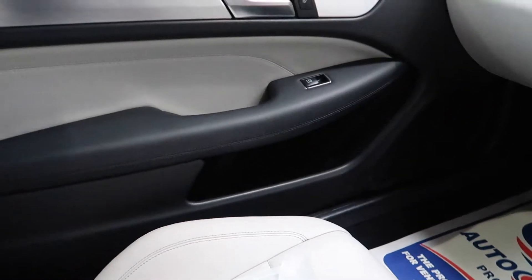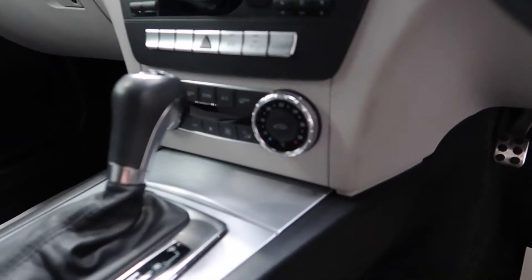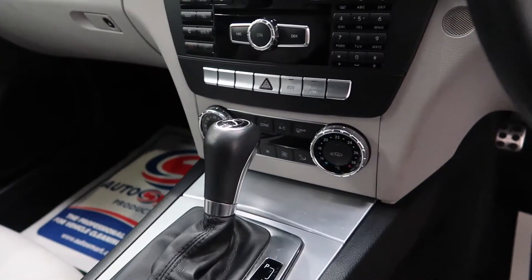To the side on the passenger seat there's additional storage, and the air conditioning system is controlled in the centre.